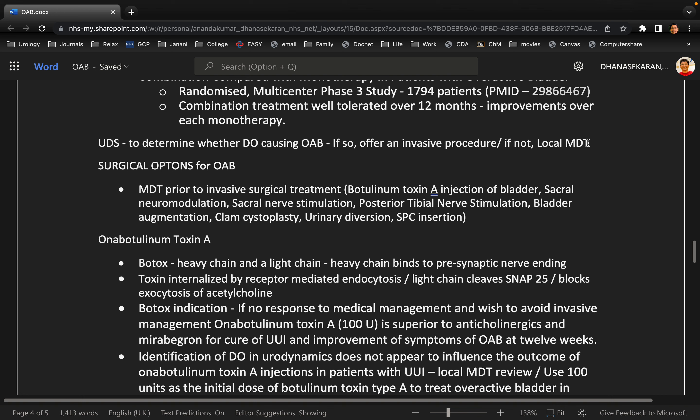What is the purpose of the urodynamic study? What are you going to look for? I'm going to look for the compliance of the bladder, urodynamic contractions, capacity, and continence.